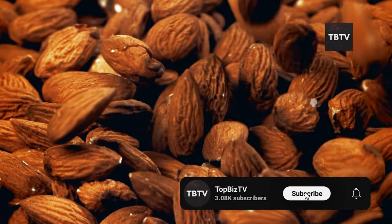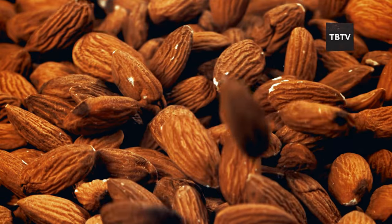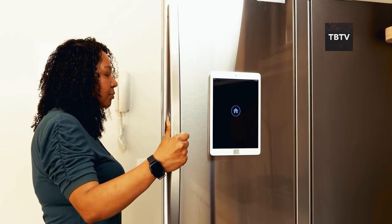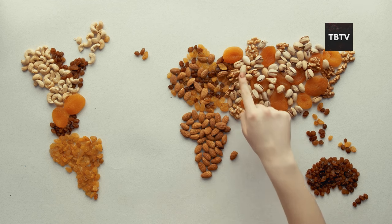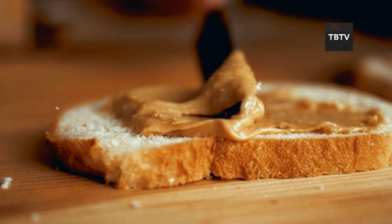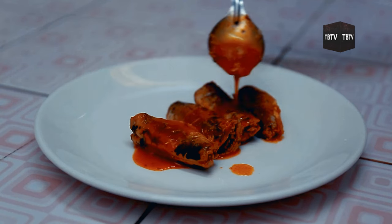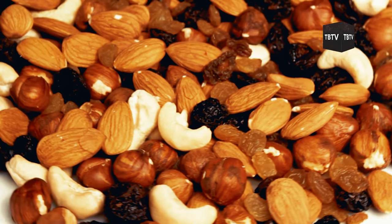One important note about nuts: they're loaded with natural oils, which means they can go rancid if not stored properly. To keep them fresh, store them in vacuum-packed containers or, if possible, in the fridge or freezer. By combining these three protein sources — peanut butter, canned meats, and nuts — you're creating a well-rounded protein supply that can help maintain your strength during challenging times. Each option brings something unique to the table, ensuring you have variety in your diet even when fresh options are scarce.